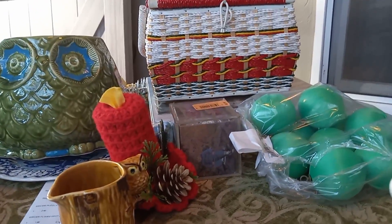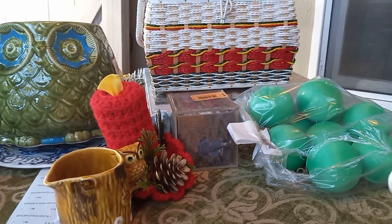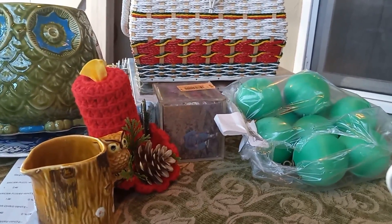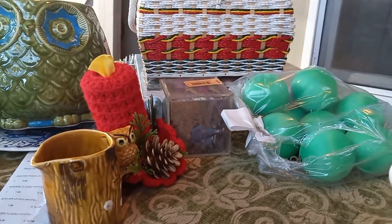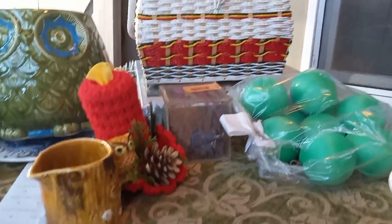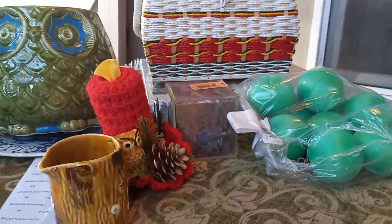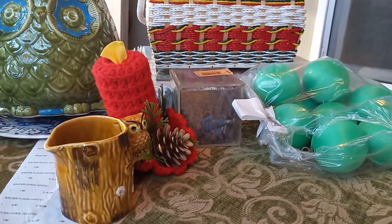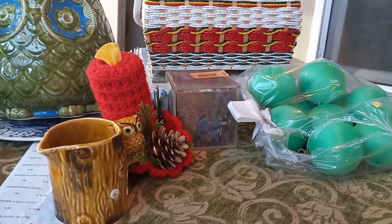Hi there, this is Angie from Don't Pay Retail Thrift and I'm going to share a Goodwill haul for today. I hadn't really been thrifting in quite a while, but I decided to go to Goodwill today and they had a ton of great stuff. A ton of stuff I didn't buy, but a few things that I did buy — some of them for resale, some of them for me.